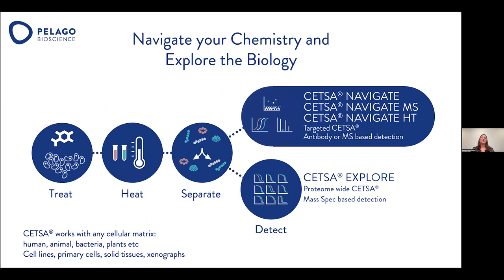CETSA protocol includes three key steps. First, we treat the cells with a compound — the cells can be many different cellular matrices. We have run many different projects with different cell lines, as well as primary cells, animals, bacteria, plants, yeast, and fungi. After the compound incubation, we have a heat treatment at different temperatures, and then a separation of the protein that has been denatured from the one that is still soluble.